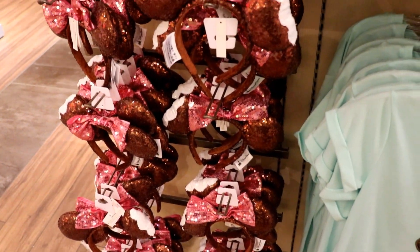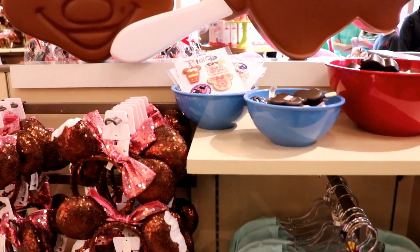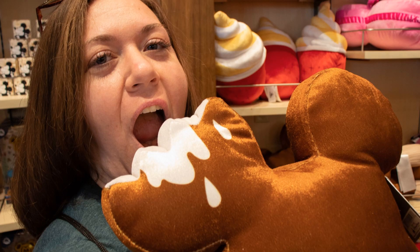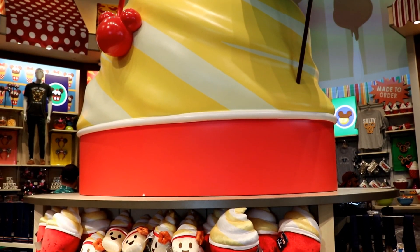One of the new merchandise collections that was featured prominently throughout the store is the Delish collection, which is themed around Disney snacks. This plush Mickey premium bar actually smelled like ice cream and the Dole Whip plushes actually smelled like a Dole Whip.